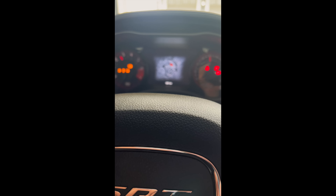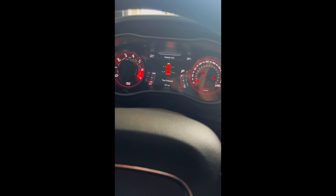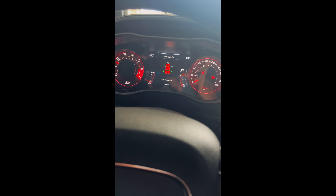Well, none of this is good. Now it's fine. I thought okay, this isn't good — shut the car off, turned it back on, everything went away.